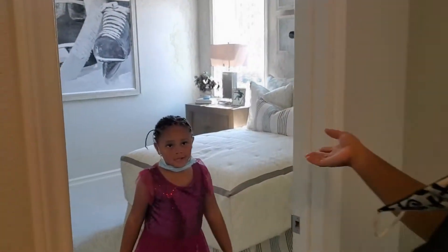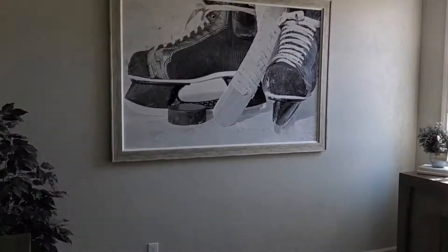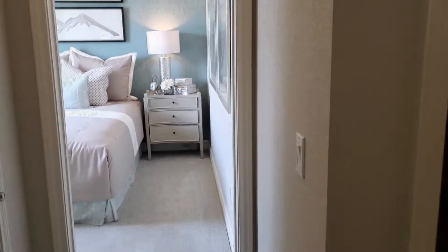There's another bedroom with a large closet, and one more bedroom.